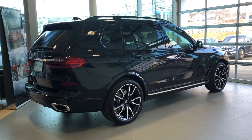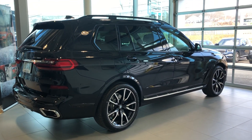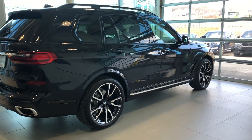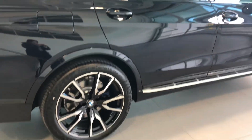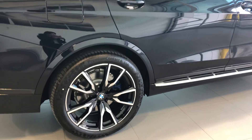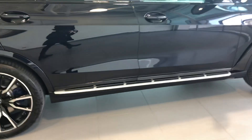They all come with standard all-wheel drive and BMW's intelligent driving system. This one right here comes with the M Sport package, giving you a sportier and broader look.